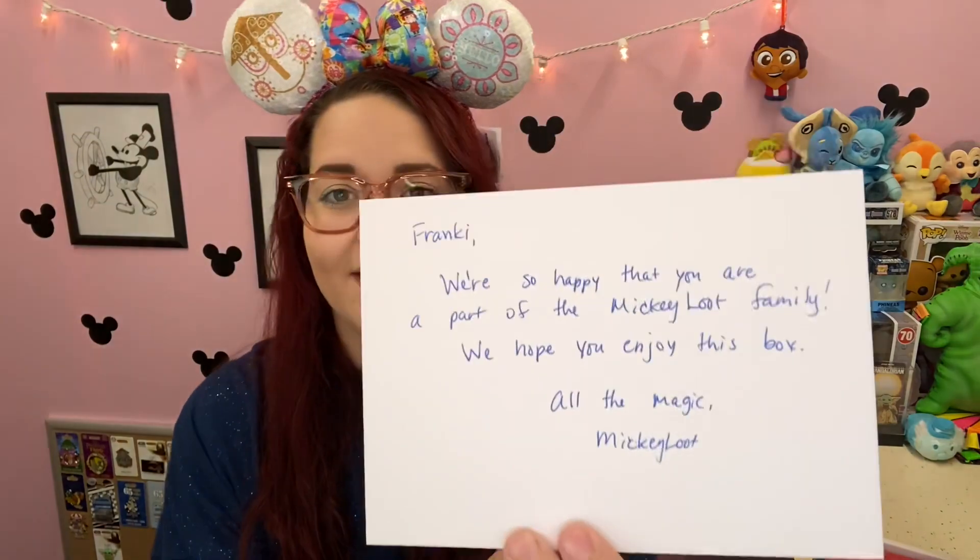I'm so excited and also so nervous. Okay so this is what I'm seeing when I first open it. Oh, it's a personalized card — I love that. It says 'Frankie, we're so happy that you are part of the Mickey Loot family. We hope you enjoy this box. All the magic, Mickey Loot.' I love that, and it's got treats on it. I'm pretty sure I told them that I love Mickey-shaped treats. I love that — see that little extra touch.